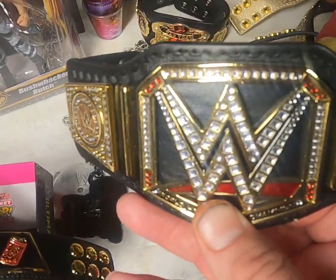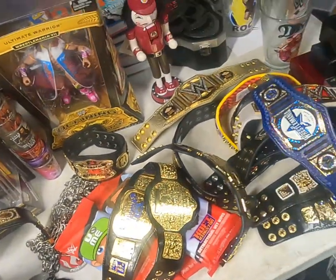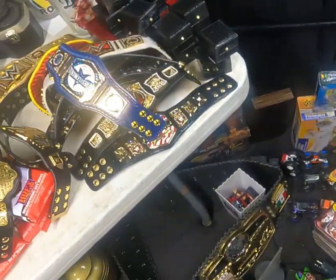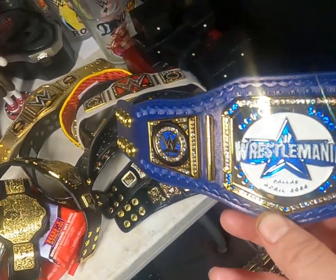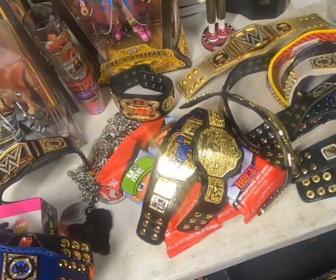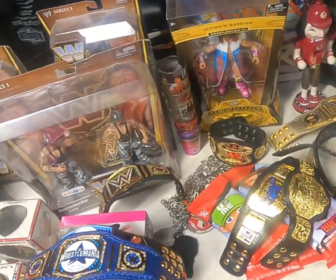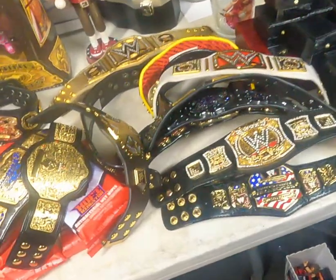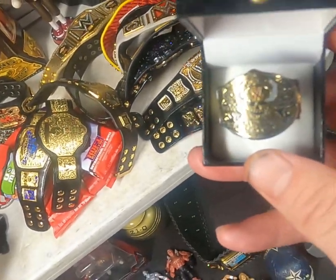Stone Cold replica mini belt. I don't know which WWE title version that is — they've changed it so much. I guess that's a Daniel Bryan bear. If WWE made it, this guy bought it. There's the WrestleMania 32 — I was there, I don't know why I didn't buy that. Lots of mini belts. See if I can open one of these rings — there's a Stone Cold finger ring.